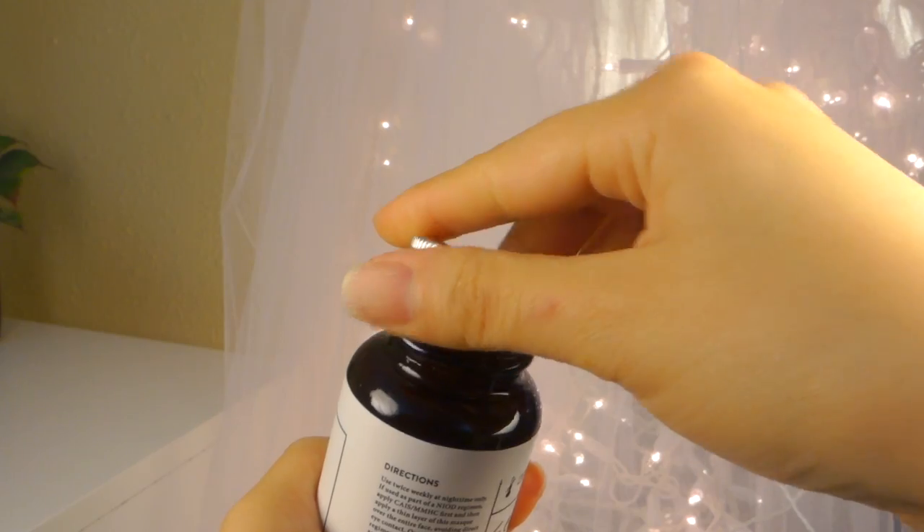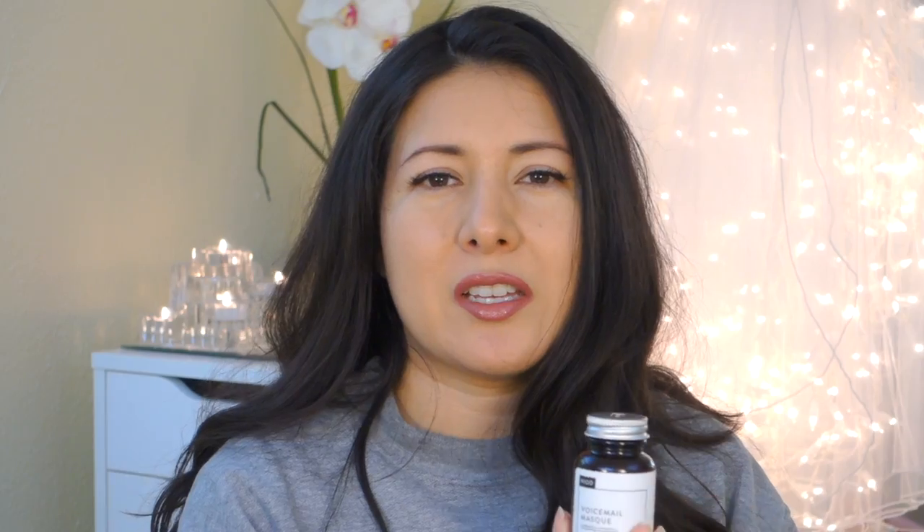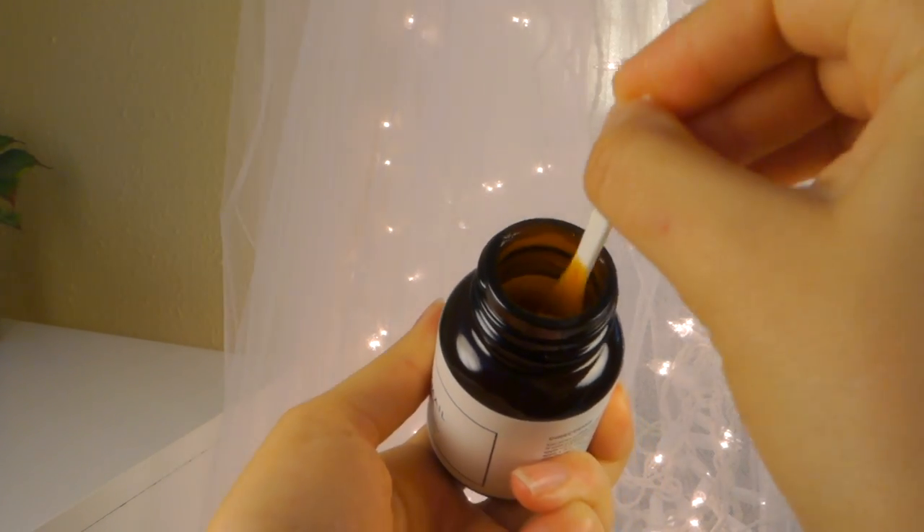You get 1.6 ounces for $45. It has a honey-like consistency and an herbal smell — it actually smells like oregano because it contains oregano acid. The instructions are to apply it in a layer at night twice a week and remove it in the morning.